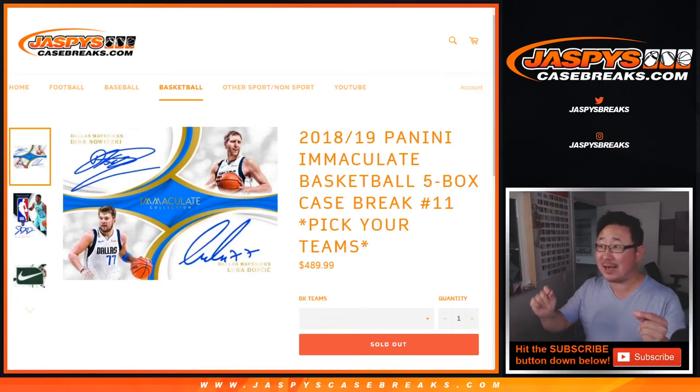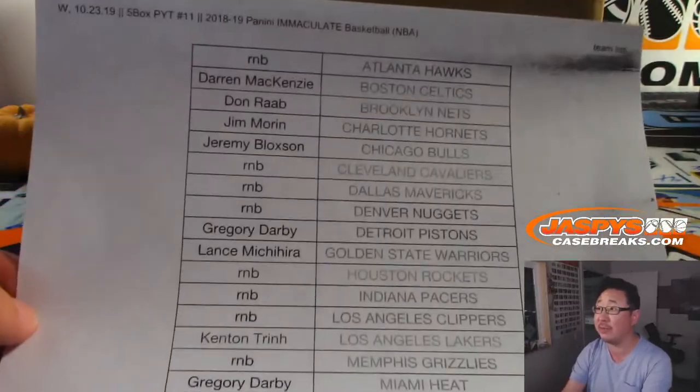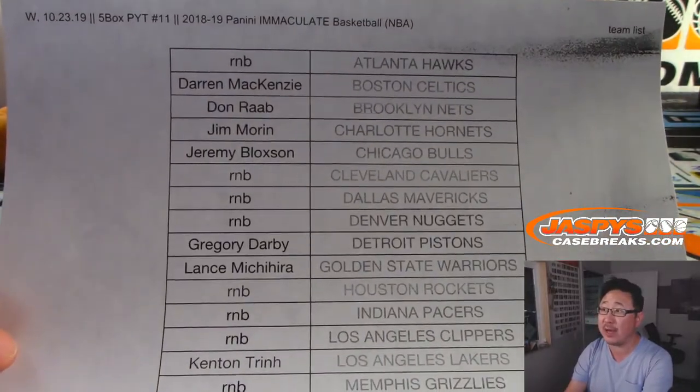Hi everyone, Joe for JaspysCaseBreaks.com. We did it — we filled up an entire case of 2018-19 Panini Immaculate Hoops, 5-box, pick your team, number 11 from JaspysCaseBreaks.com. It required a little bit of work with these number blocks, but everyone rallied and made it happen. So thank you very much, everybody. There's the official printout for the people who bought their team straight up.